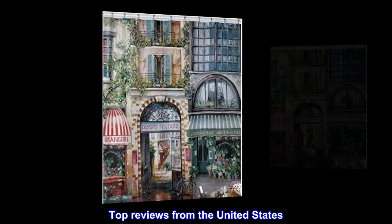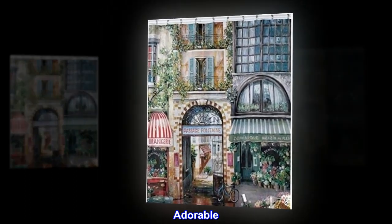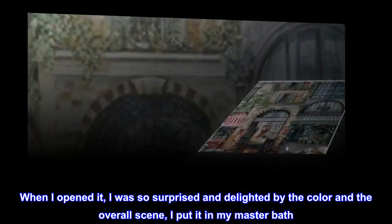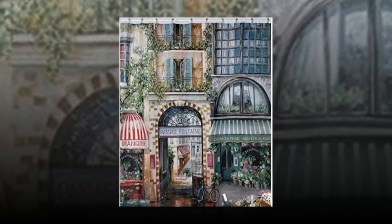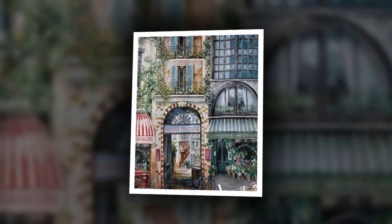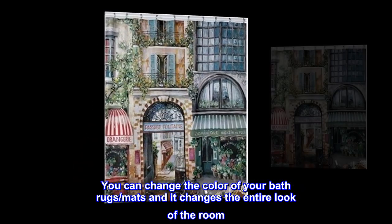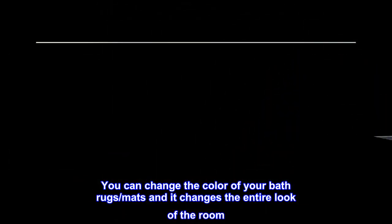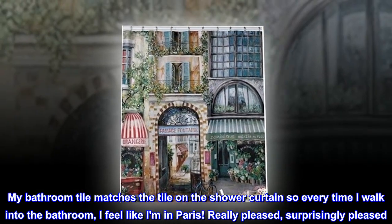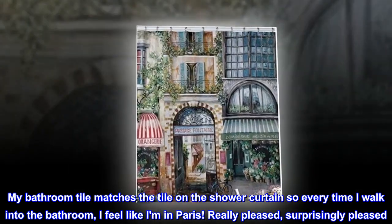Top reviews from the United States. Adorable. I bought this shower curtain for a second bathroom that needed color. When I opened it, I was so surprised and delighted by the color and the overall scene, I put it in my master bath. It has every color you can imagine so getting rugs and mats to go with it was easy. You can change the color of your bath rugs and mats and it changes the entire look of the room. My bathroom tile matches the tile on the shower curtain so every time I walk into the bathroom, I feel like I am in Paris. Really pleased, surprisingly pleased. Thank you.